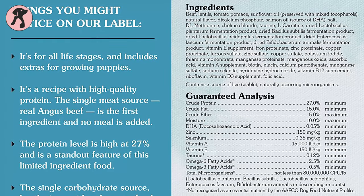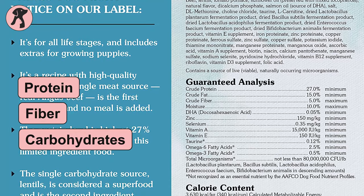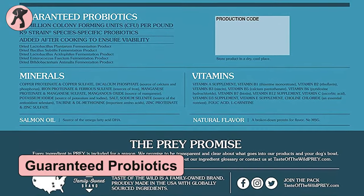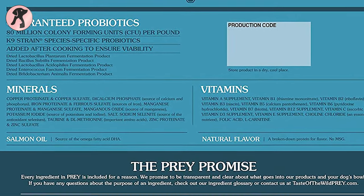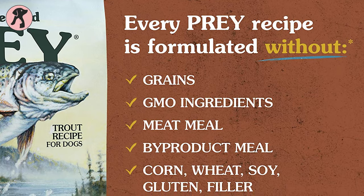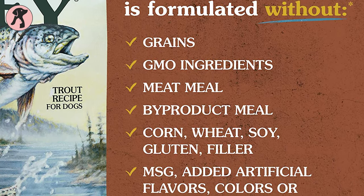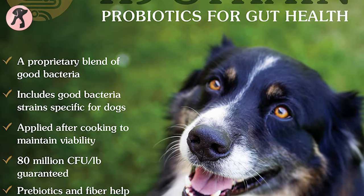With this special recipe, Prey fills up your dog's need for protein, fiber, carbohydrates, and omega fatty acids. It also has guaranteed probiotics to support sensitive dogs' digestive systems. These beef treats have non-GMO and grain-free ingredients with no artificial flavors or preservatives added, which makes them fully compatible with your dog's diet.